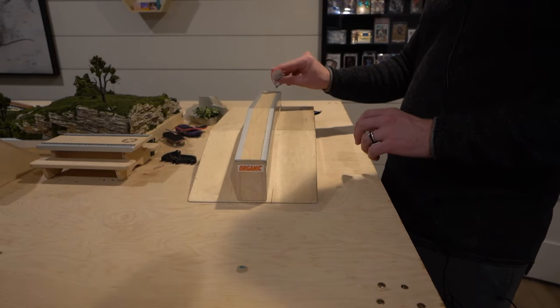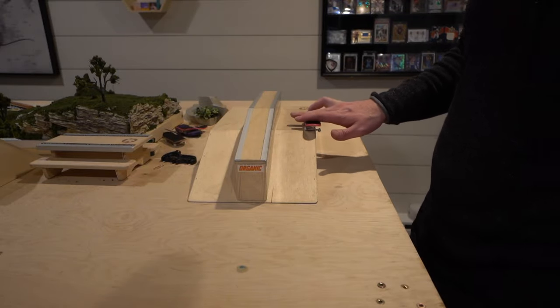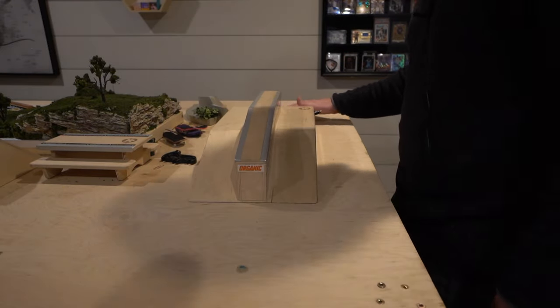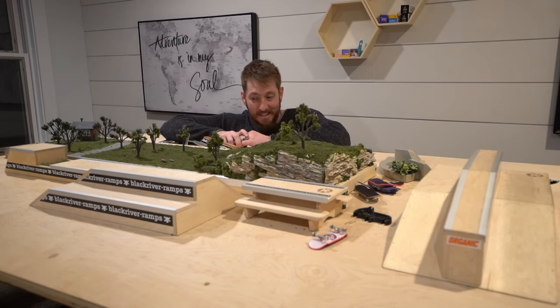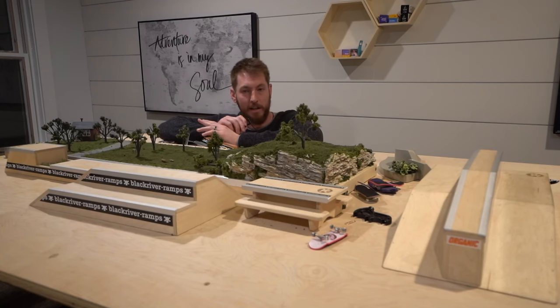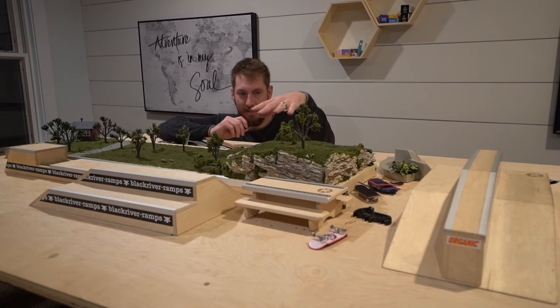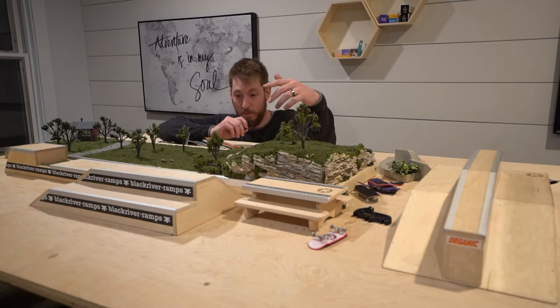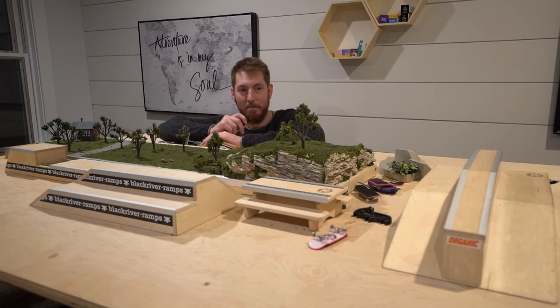I'm working on this new trick — ollie to nose grind and then nollie flip out. Coffee, cameras — it's currently 9:45 at night, not that late, but everybody's in bed. Another internal thought: this table here I made for fingerboarding with this massive park, but I really only use that one obstacle. I don't think I need this entire park. I made this diorama as a centerpiece which was a lot of fun, but I feel like I could shrink this whole park by about 90 percent. It would still be fun and there'd be a lot more room in the office.